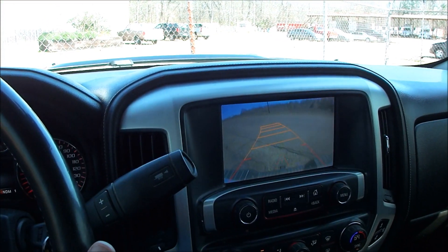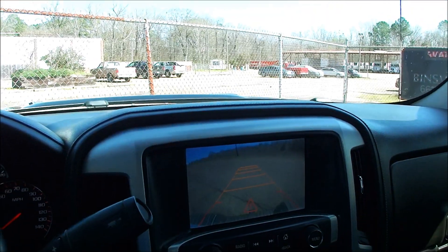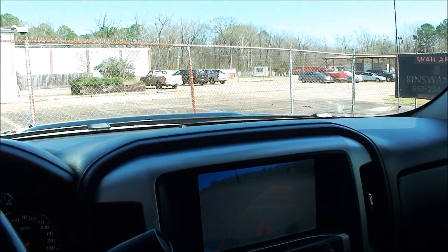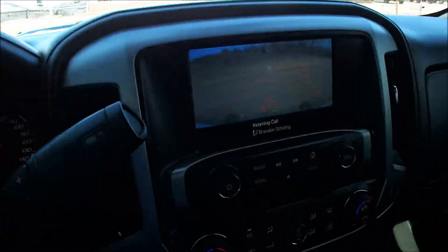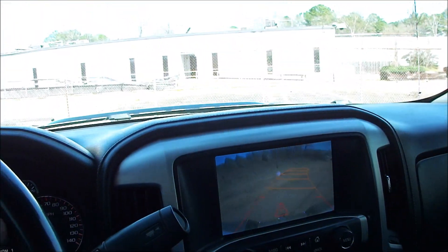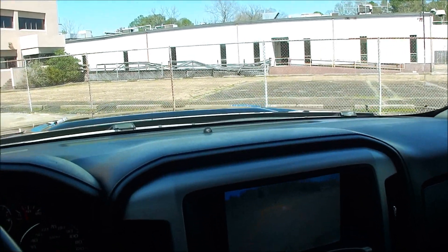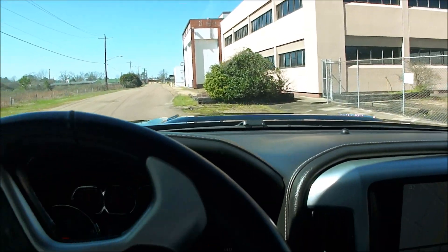As soon as I put the backup camera on, you can see the lines match the steering wheel. So as I turn the steering wheel back to the right, it will show me basically where I'm going. That is a handy feature. Like dad said, the dash and all that is in good shape.